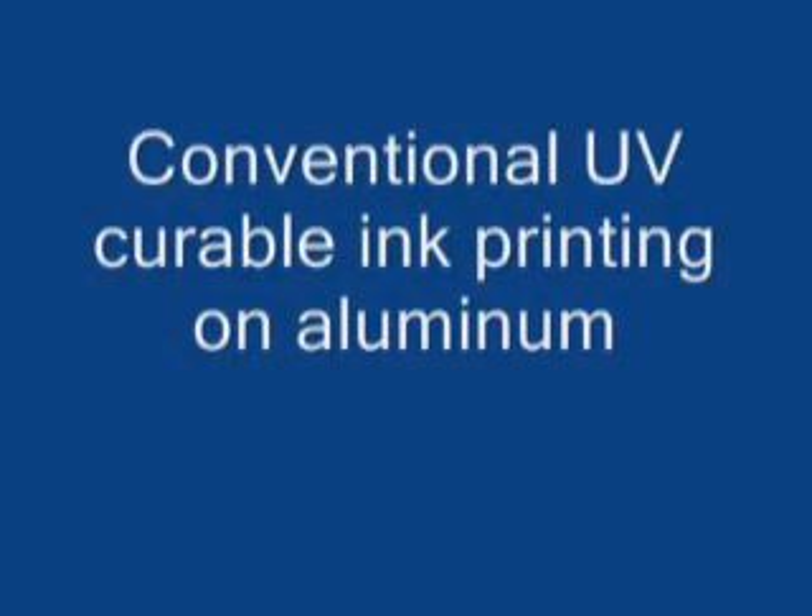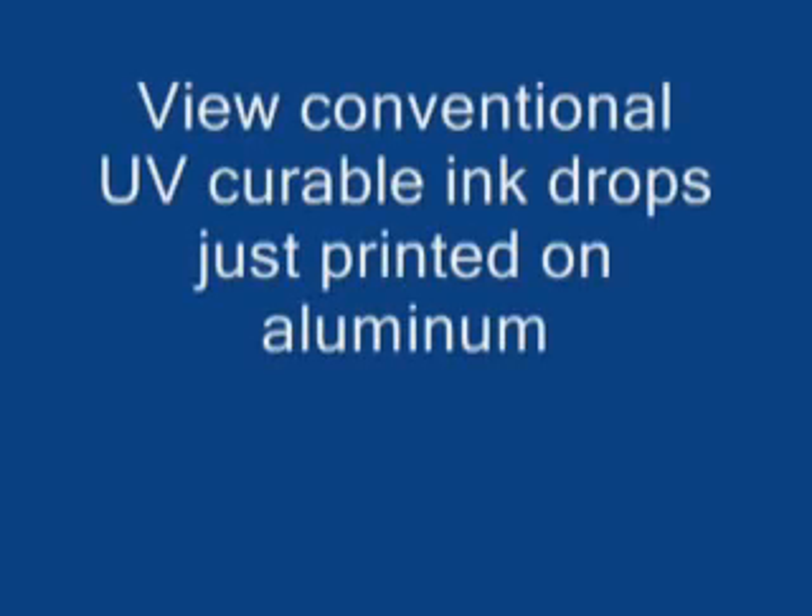What you are going to see now is a conventional UV curable ink printing on aluminum foil. The time for printing 10 drops of ink is only about a tenth of a second, so you are seeing a greatly expanded time scale here as the ink drops fall onto the aluminum foil. In real time, over 1–2 seconds after these drops were printed, you can see that they have coalesced to a great extent and spread over large distances, no longer maintaining their shape and position on the substrate.